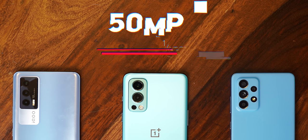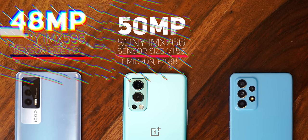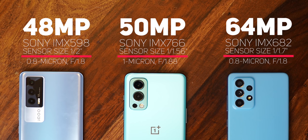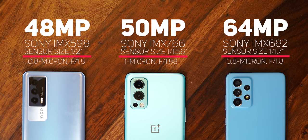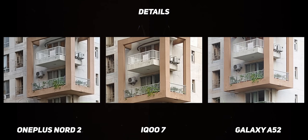Let's start with the details and textures that the three phones can capture. The Nord 2 has the most capable sensor among these three — the Sony IMX 766 — with the largest sensor size of 1/1.56 inches and a pixel size of 1 micron, as opposed to the 0.8 micron pixel size on the Sony IMX 682 and Sony IMX 598 sensors inside the Galaxy A52 and the iQoo 7 respectively. That's what really matters, not the resolution, which would be highest on the Galaxy A52 with 64 megapixels. When you present ample light to these three sensors, they are capable of producing ample detail, and even when you pixel peep, there is not much telling the three apart.